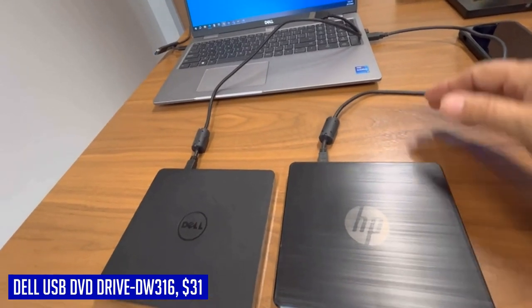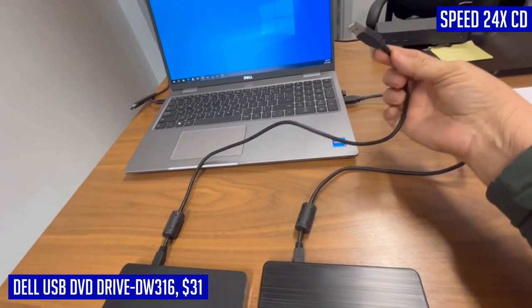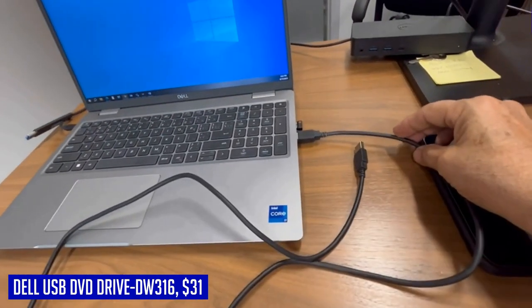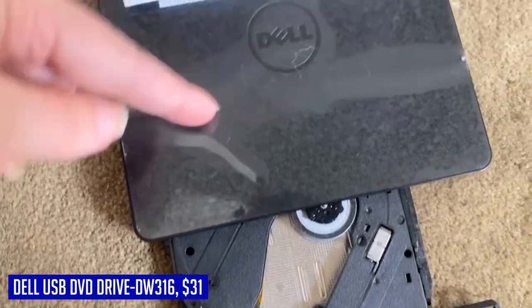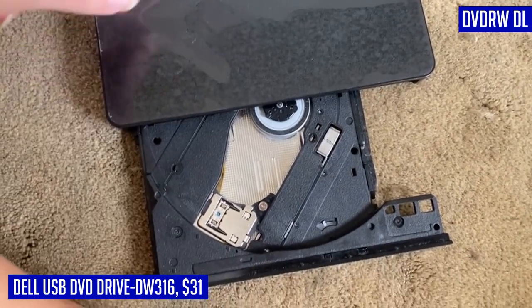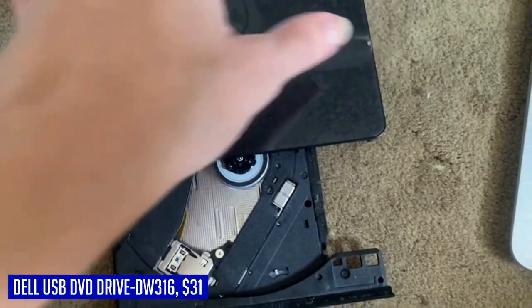Whether you need to watch a DVD, burn important data, or install software, this DVD drive has got you covered. Compact and lightweight, it can easily fit in your bag or pocket, making it ideal for on-the-go use. The Dell USB DVD Drive DW316 is a reliable companion that will meet all your optical drive needs with ease and efficiency.